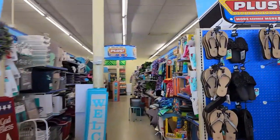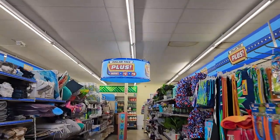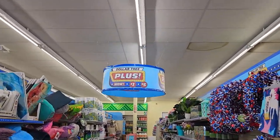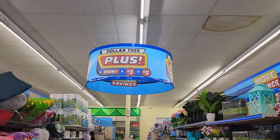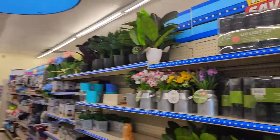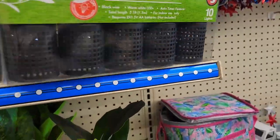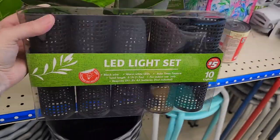This actually looks like a pretty big store and it looks pretty neat. Oh, this is the first time I have ever been in a Dollar Tree Plus! This is different from the Dollar Trees in my area. Those are cute.